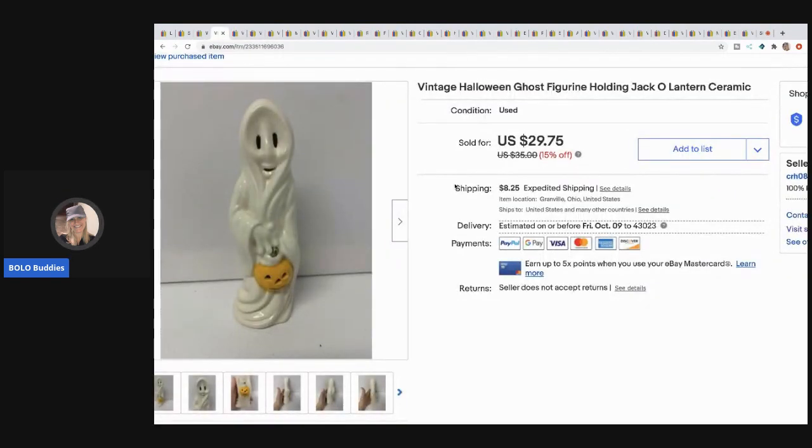The next item is this vintage Halloween ghost figurine. I think I picked this up at a garage sale for about a dollar. I sold it for $21 and the buyer paid shipping. Anything vintage Halloween is worth listing — some items are big money. I have a couple vintage Halloween bolo videos on my YouTube channel if you search 'Halloween.'